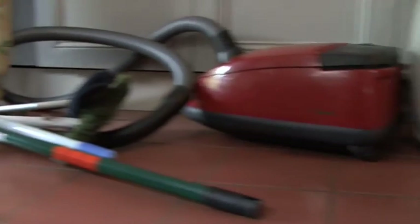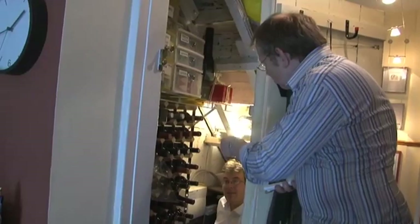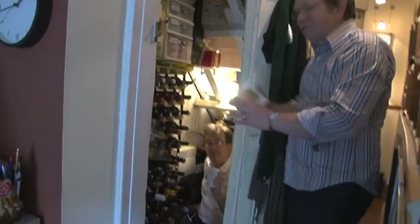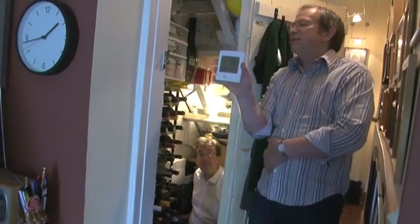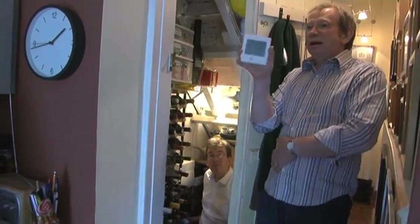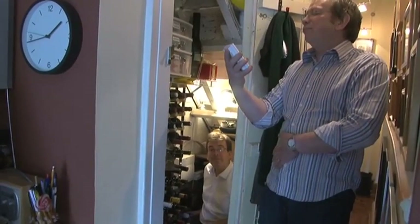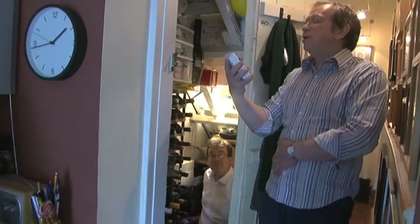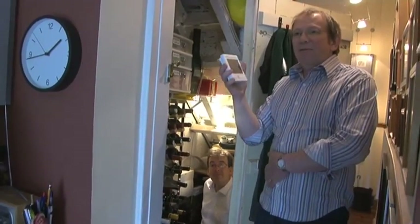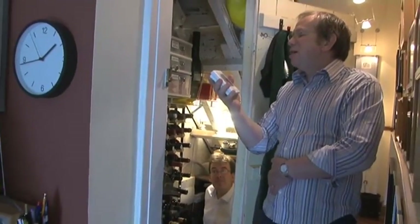We cleared enough space for Matt to sit there, put a magnet on there, and that magnet goes to a transmitter. And then the transmitter goes to this display, and this is the business in a way, because this tells you how much electricity we are at this moment using — and even more importantly, it tells you how much that costs.